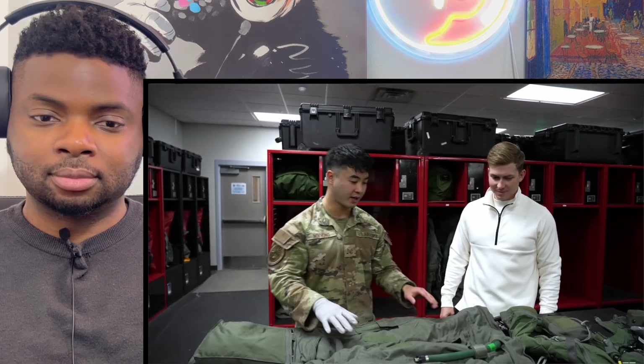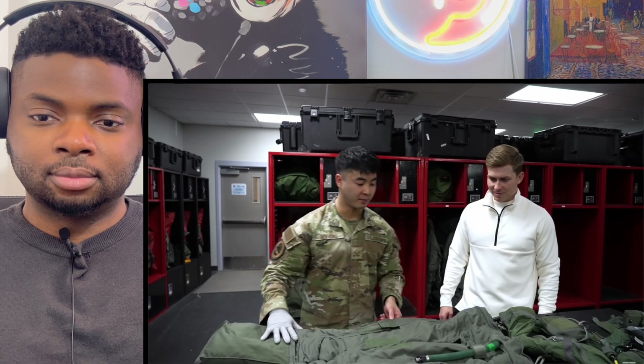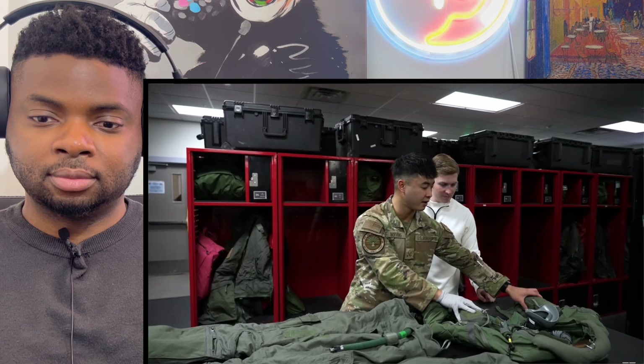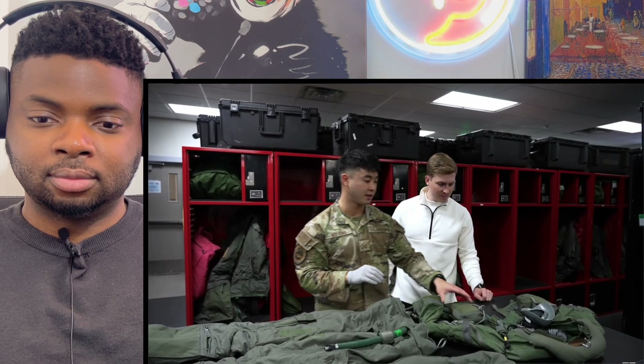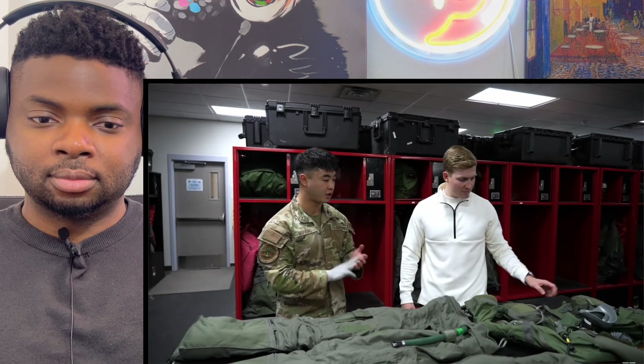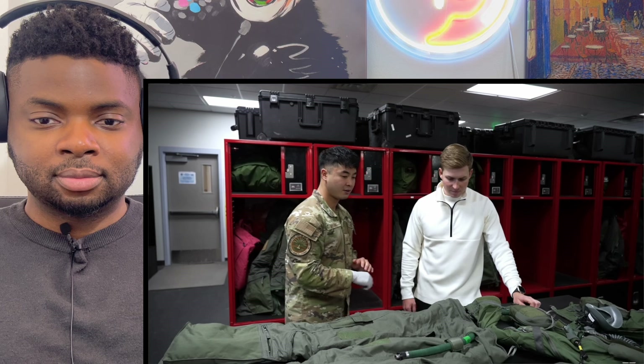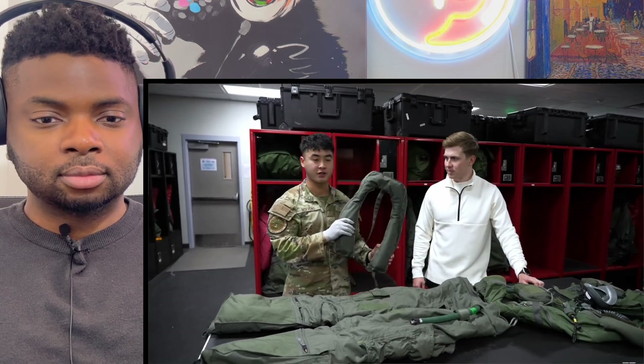Here is everything below the neck that the pilot will be wearing. The G-suit is made to combat G-forces and force the blood where it needs to go so the pilot doesn't lose consciousness. The survival jacket contains survival components — flares, flashlights, tourniquets, GPS, everything you'd need if the pilot ever has to eject. And there's the oxygen mask, which hooks into the aircraft and provides the oxygen they need.